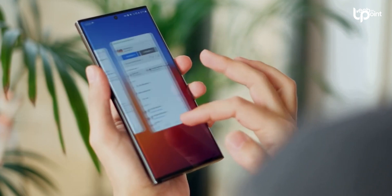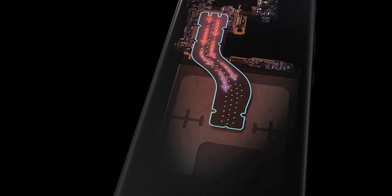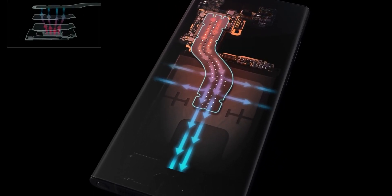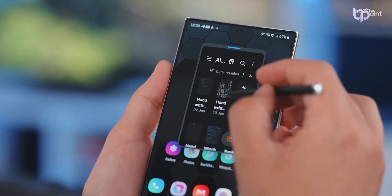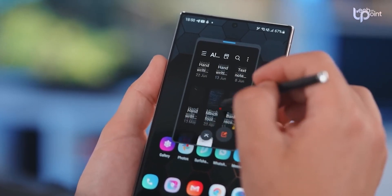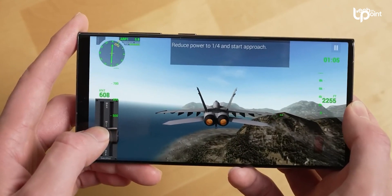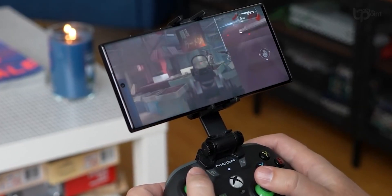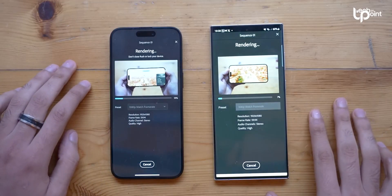Samsung learned a thing or two from the Galaxy S23 series, especially with that large vapor chamber heat dissipation setup. I'm hoping they'll take that and make the Galaxy S24 series even better for sustained performance. But there's a bit of suspense when it comes to how the Exynos 2400 chip will perform compared to the Snapdragon 8 Gen 3. If there's any overheating or a big performance gap with the Exynos 2400, that could be a hit to Samsung's street cred.